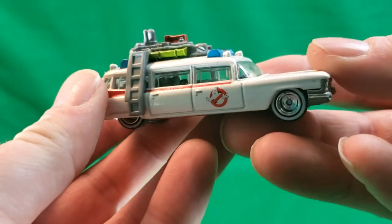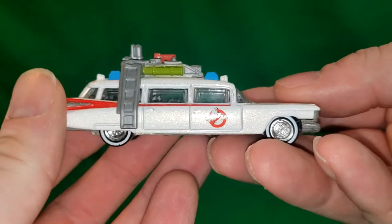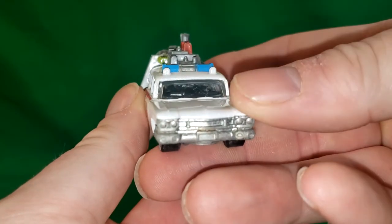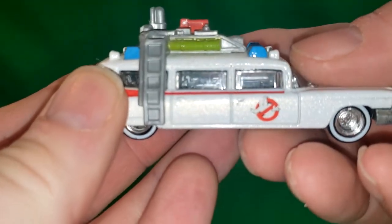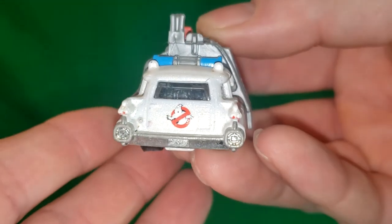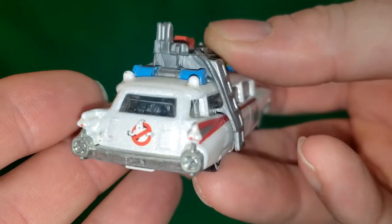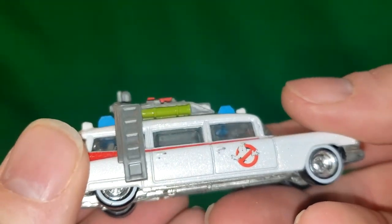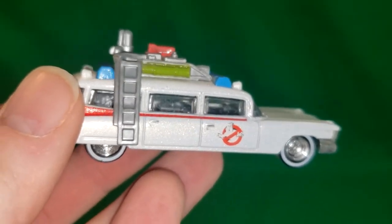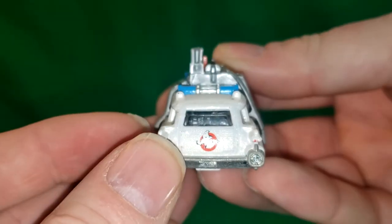So, here we have the Ecto-1. I'm going to turn the light on so you guys can see a little bit better. Look at that cool metallic paint job — that looks awesome. I can't really see in the windows that well from my side, but using the light and the camera, I can see that there are actually proton packs in the back. That is a really cool feature. You probably wouldn't know it just looking at it, because the windows are so small and it's so dark inside. But using the light feature on this camera, you can actually make out the proton packs that are sitting inside.